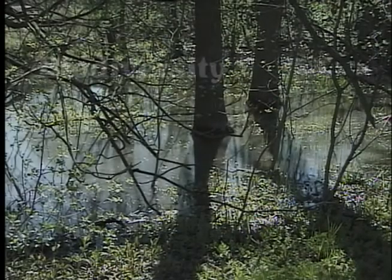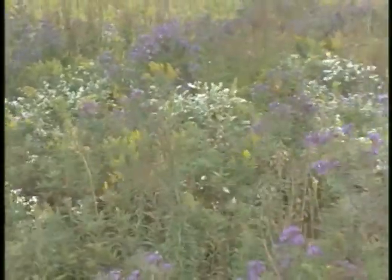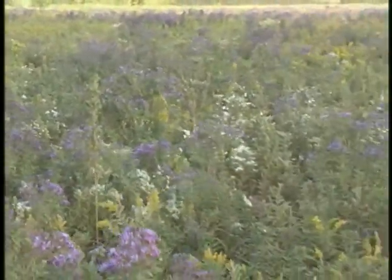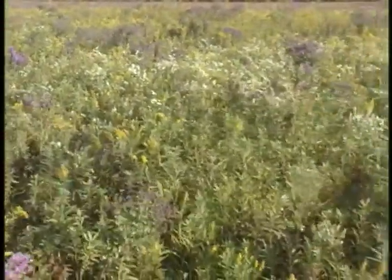It's hard to imagine a puddle supporting all that life. Yeah, I know. But you can find biodiversity almost anywhere. Biodiversity isn't so hard — it means all of the variety of life on Earth. These are all prairie plants, but there are many different species here.